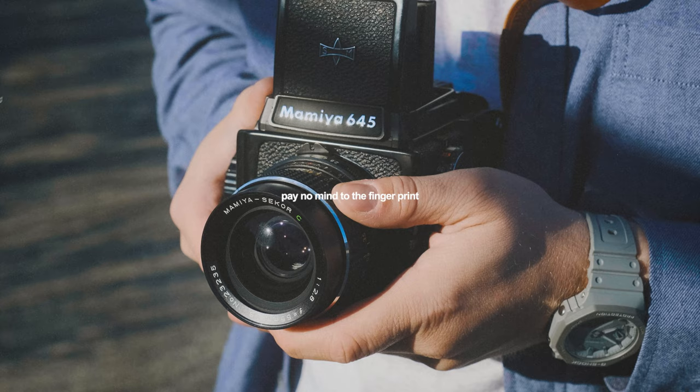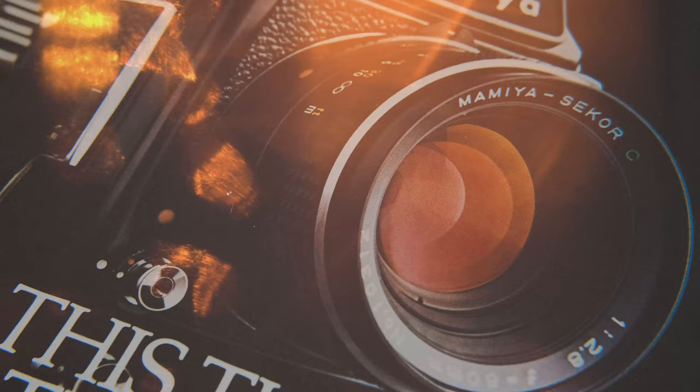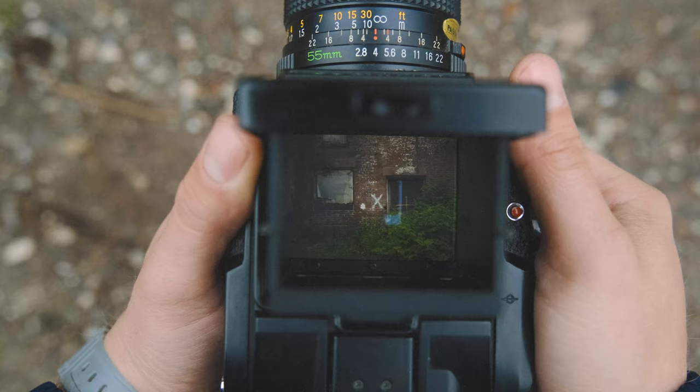My favorite lens that stays on here almost all the time is the 55mm f/2.8. I absolutely adore this lens — I love shooting wide with the 645 format. This lens is pretty sharp when you stop it down, which most lenses usually are.